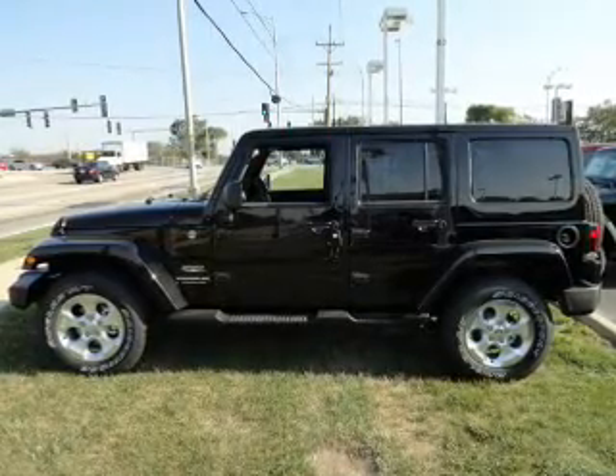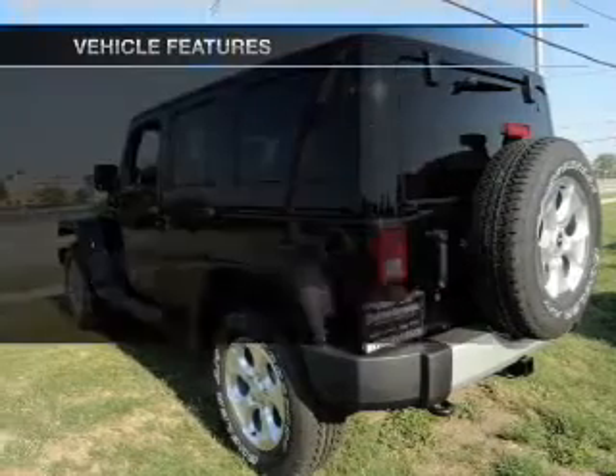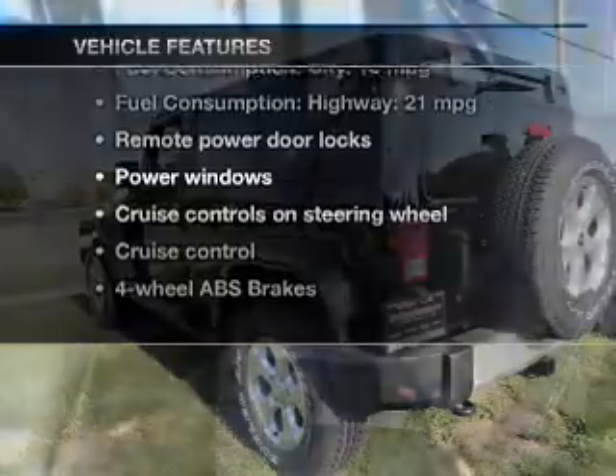Treat yourself to a premium sound system. The anti-lock braking system will keep you safe on the road. And with these notable features, you won't want to miss out on the opportunity to own this amazing ride.